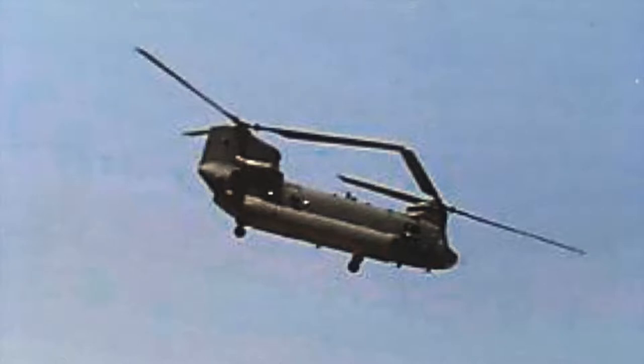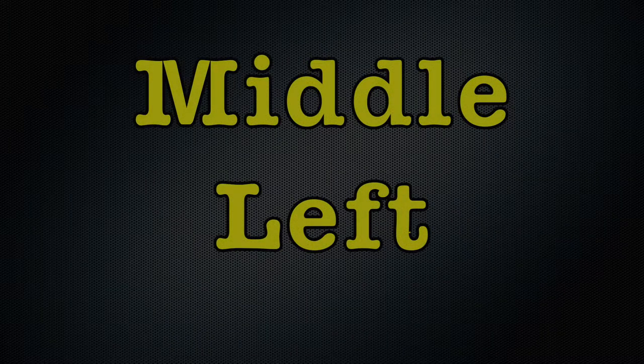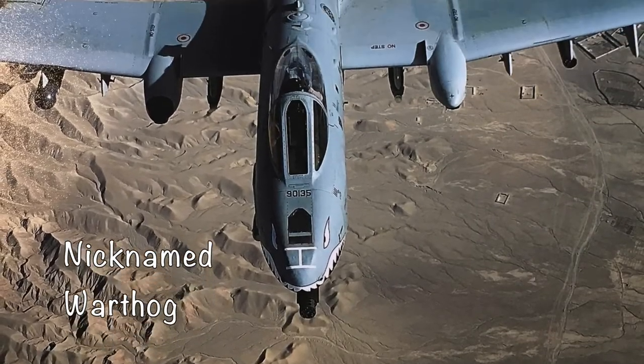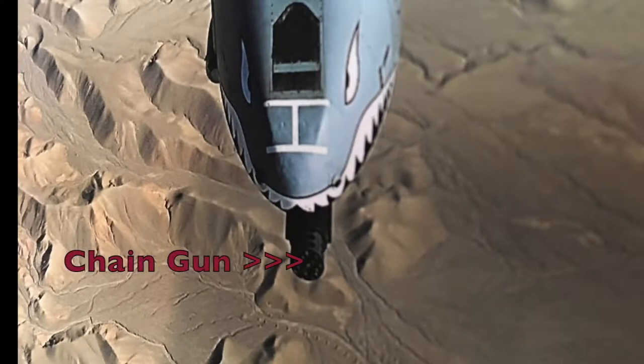The aircraft's main purpose is heavy lifting. Underneath the picture of the Chinook is a Fairchild A-10 Thunderbolt II fighter plane, nicknamed the Warthog. The plane has what's called a chain gun on its nose.